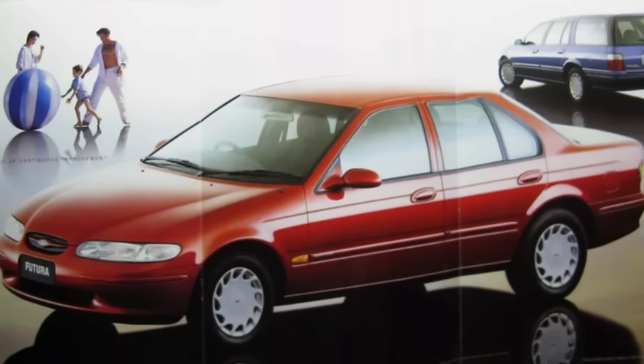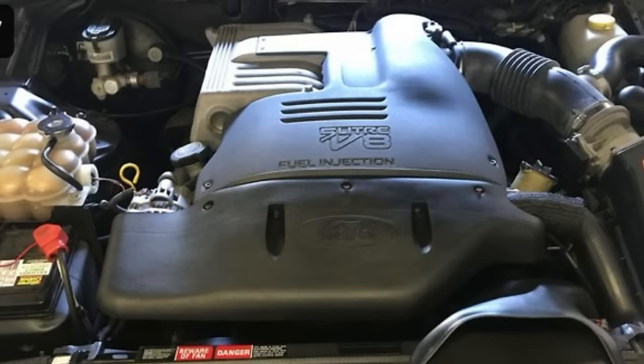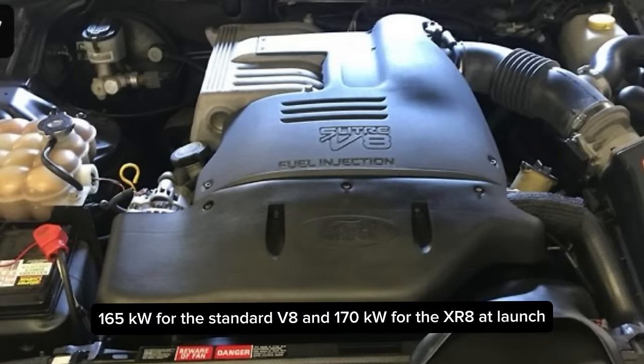Engine output for the six remained at 157 kilowatts or 211 horsepower and 357 newton metres, which is 265 foot pounds of torque. The five-litre V8 was available as an option and this had 170 kilowatts of power at launch.